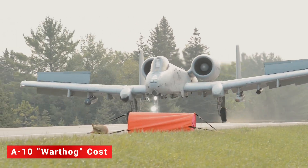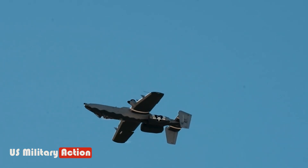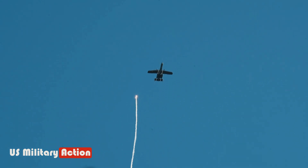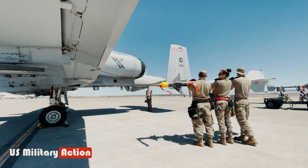The A-10 was built to be inexpensive and able to take a lot of damage. Because of this, the Air Force knew parts had to be easily obtainable. The result of that engineering philosophy made for a plane that cost $1.4 million per unit in 1970 — just under $10.1 million in today's dollars.